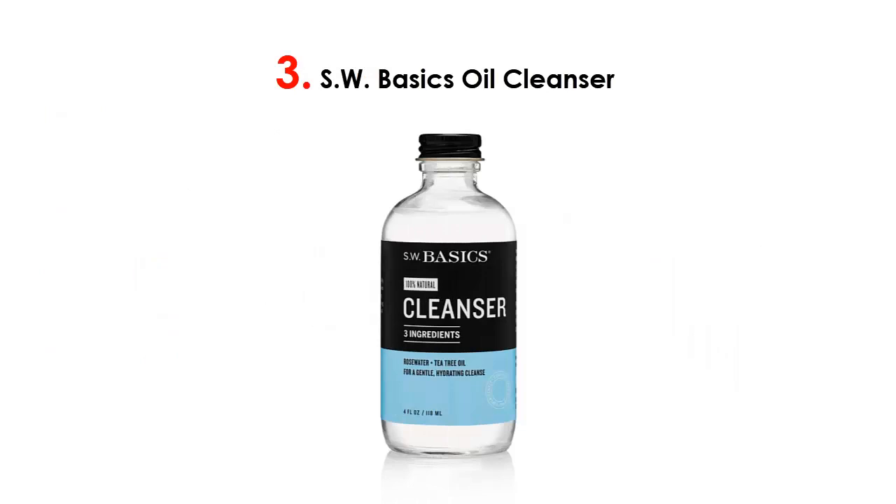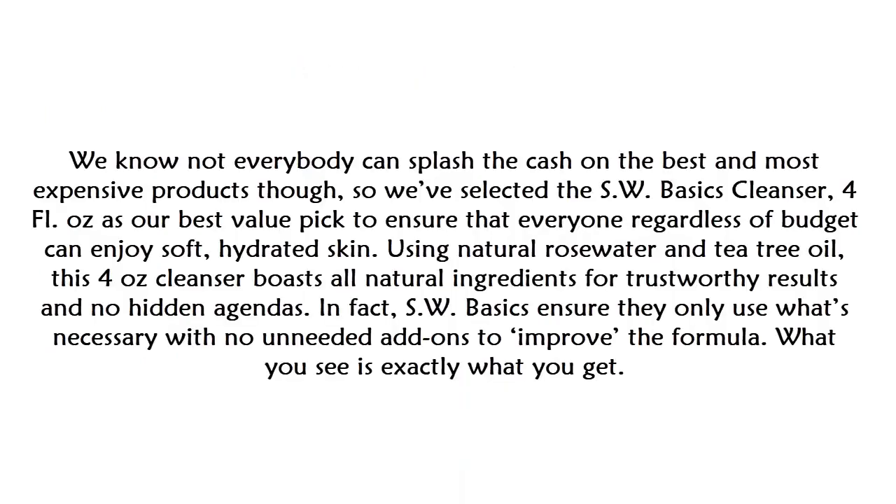At number three on our list is the SW Basics Oil Cleanser. We know not everybody can splash the cash on the most expensive products, so we've selected the SW Basics Cleanser, four fluid ounces, as our best value pick — to ensure that everyone, regardless of budget, can enjoy soft, hydrated skin.